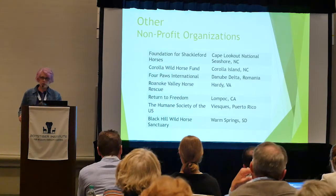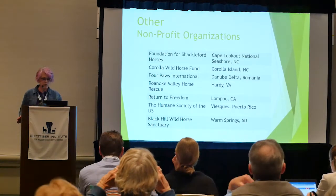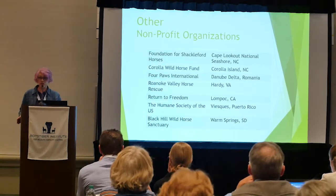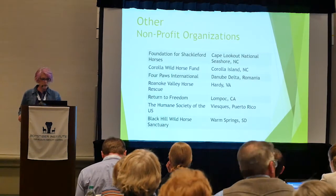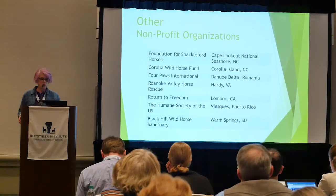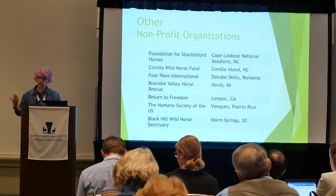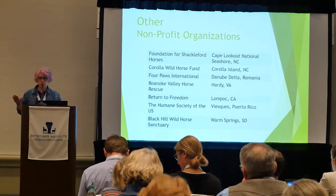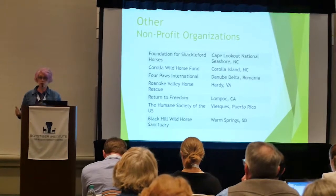There are other nonprofit organizations not necessarily doing darting but working with government agencies or other countries. Cape Lookout has the Foundation of the Shackleford Horses with federal legislation to work with the National Park Service. The Corolla Wild Horse Fund is a nonprofit working with five government entities. Roanoke Valley is a sanctuary that contracepted their horses so that when adopted out, pregnancy is unlikely — they hand-inject adopted horses annually for five years and have adopters sign a contract.